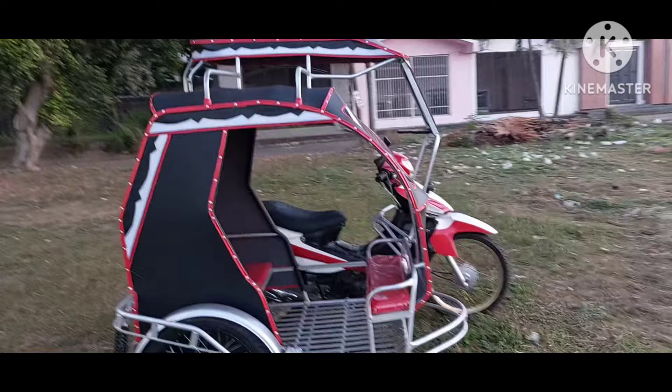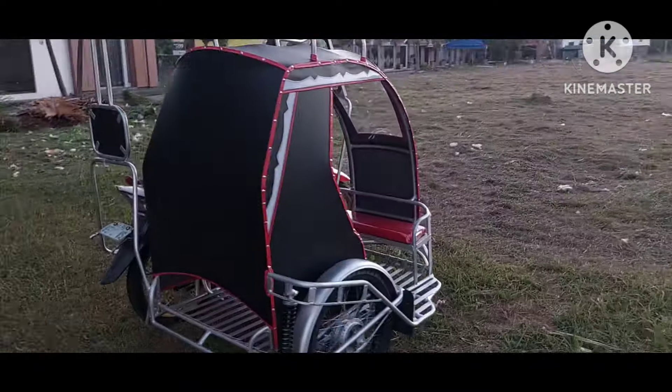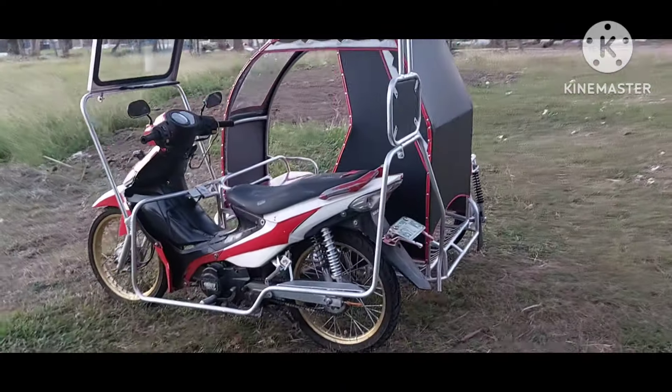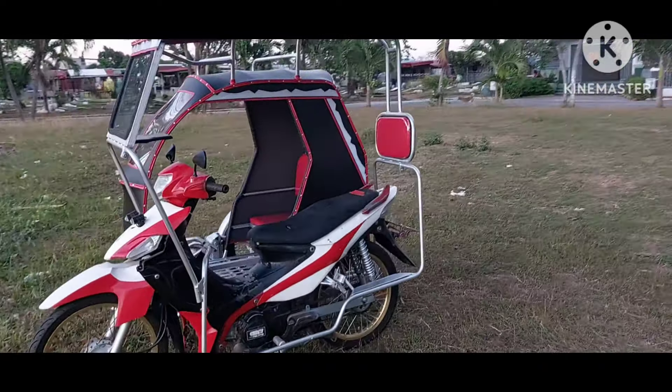Isa na namang sidecar ang natapos natin. At medyo malayo na itong ating customer galing sa San Antonio Quezon Province. Mayroon na tayong model doon sa lugar na yun. Dahil first time na may magpagawa ng ganitong klaseng sidecar na galing dito na gawang kabuyaw. At makikita nito ng mga taga-San Antonio Quezon Province.